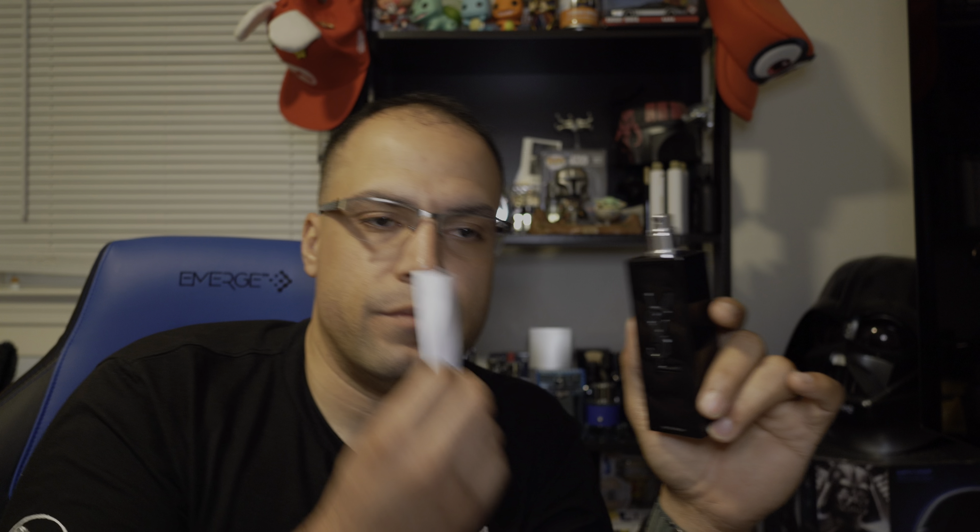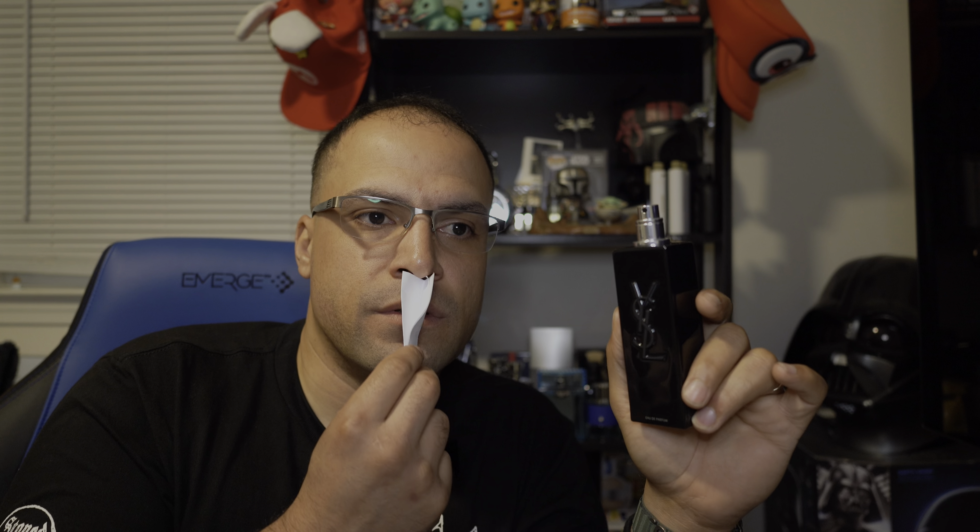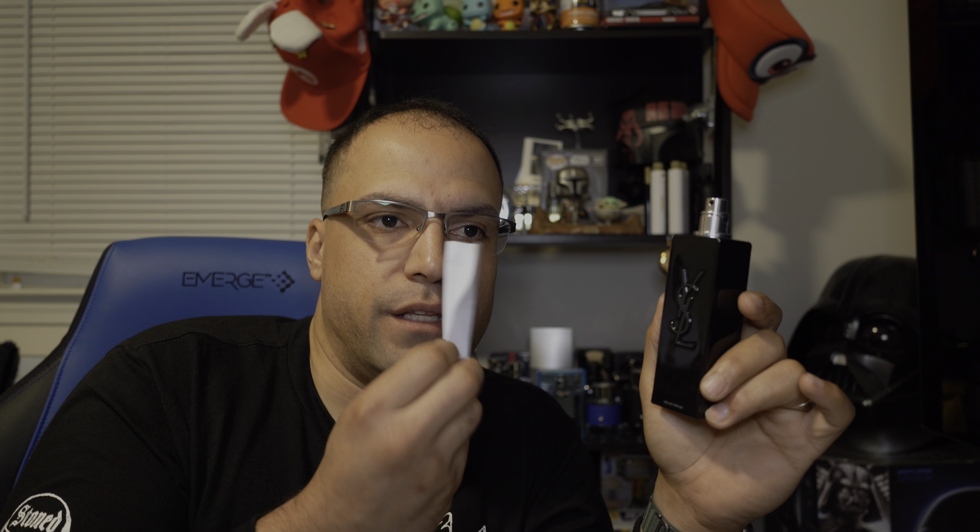Is it unisex? I don't think so, but it does lean that way a bit. If a woman wore this I wouldn't say 'you smell like a dude,' and if a guy wore it I wouldn't say 'you smell like a girl.' It does remind me of a fragrance from the early 2000s. The notes listed are bergamot, Tunisian orange blossom, patchouli, and Iso E Super.